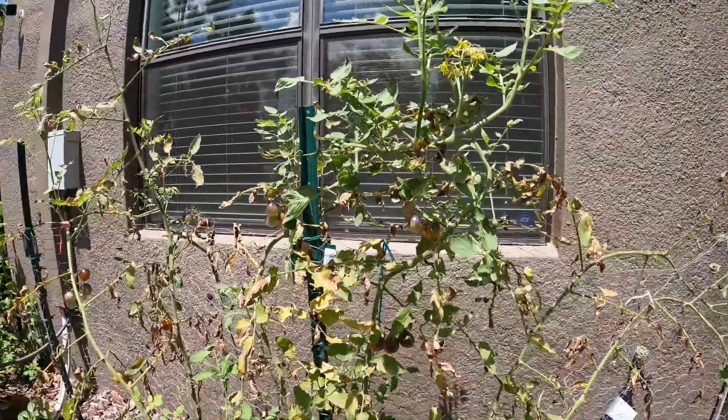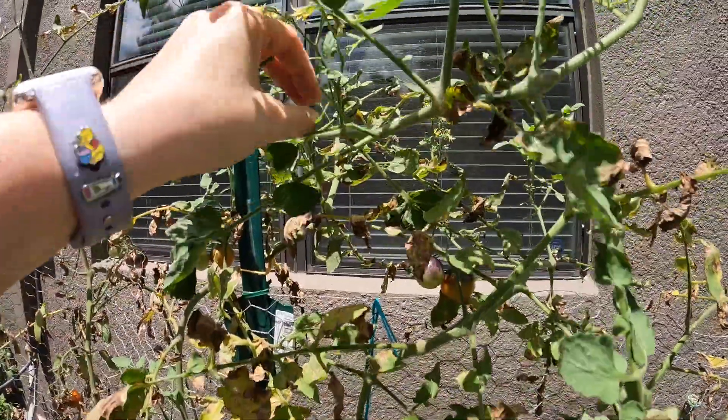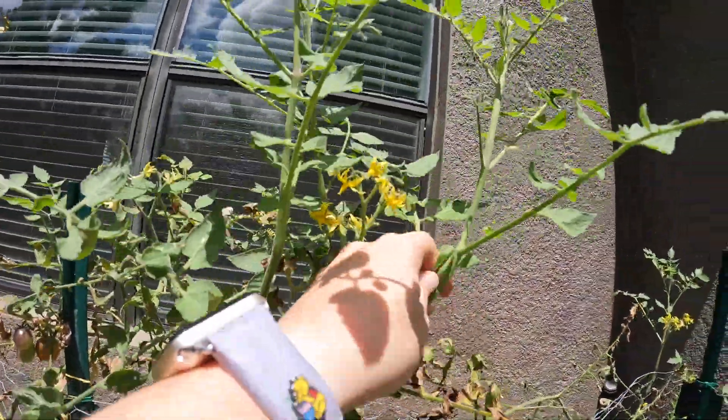And like we talked in the pruning video, we are still getting rid of suckers. Like, that one's a sucker. This one's a sucker. That one's a sucker.